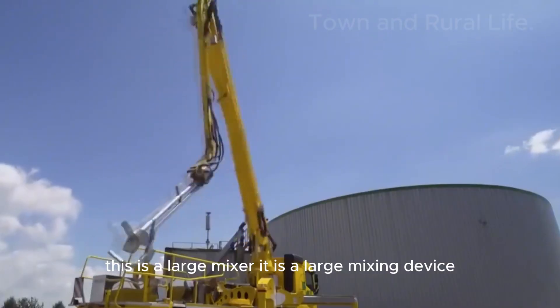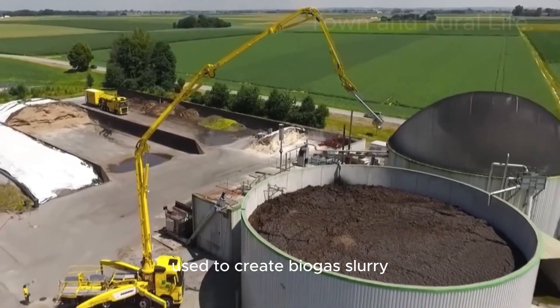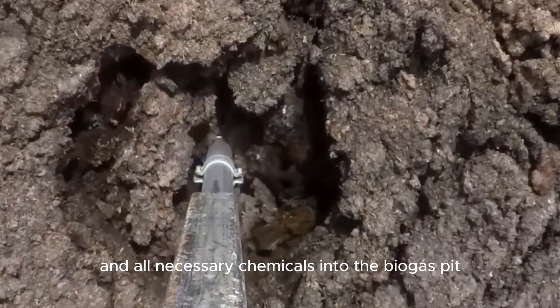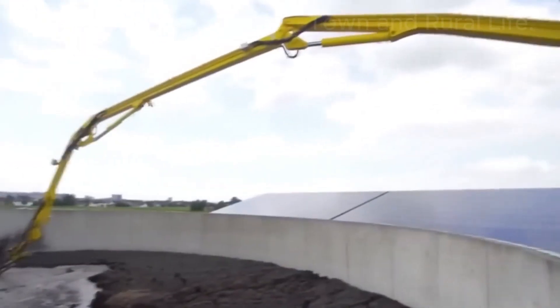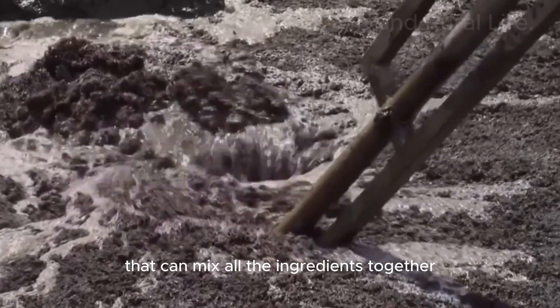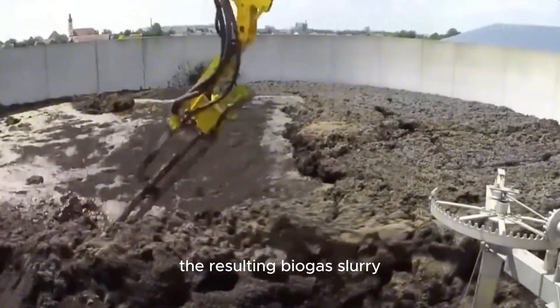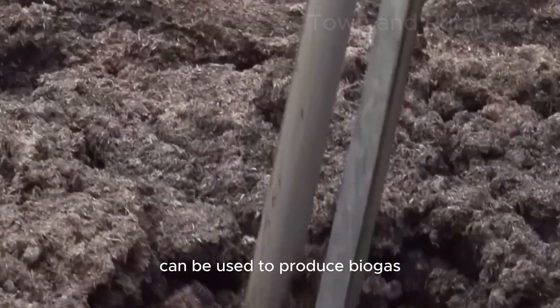This is a large mixer — a large mixing device used to create biogas slurry. After putting cow dung and all necessary chemicals into the biogas pit, this machine mixes them. At the front of the machine is a grinder that can mix all the ingredients together, and it operates via remote control. The resulting biogas slurry can be used to produce biogas.